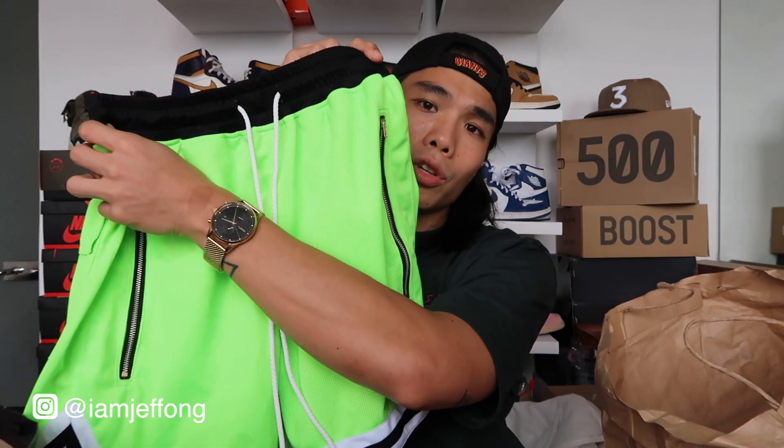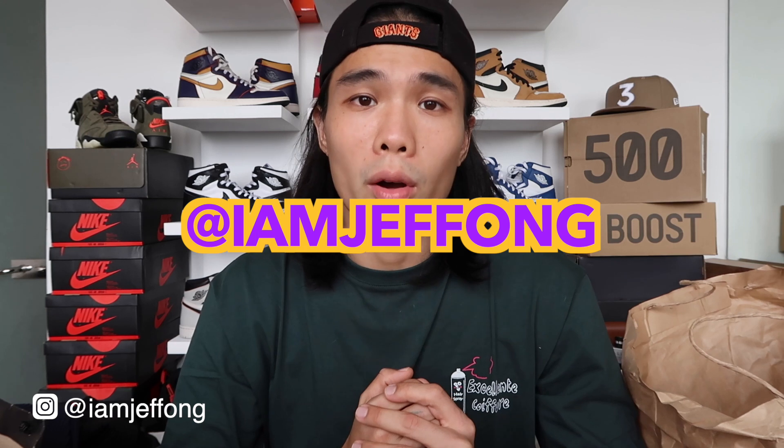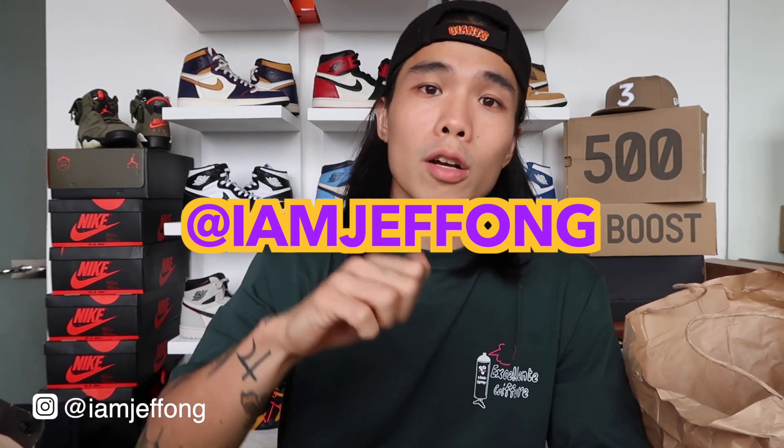That's it for the haul, guys! Someone requested a local streetwear haul so I thought it would be a great way to support our local businesses and brands. If you have questions, follow me on Instagram at imjeffong. Don't forget to like, comment, and subscribe — see you in the next one!